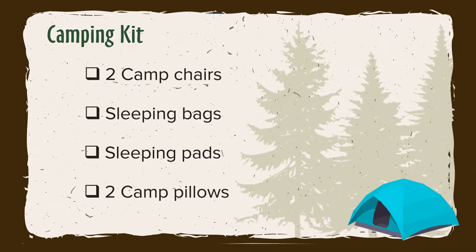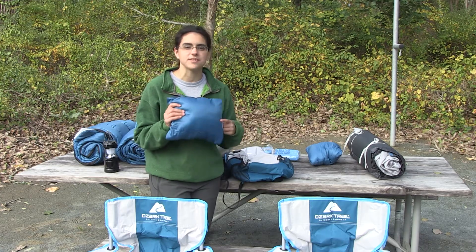You'll get two chairs, sleeping bags, sleeping pads for everyone, and two camp pillows, which are really small. Consider bringing your own pillows from home.